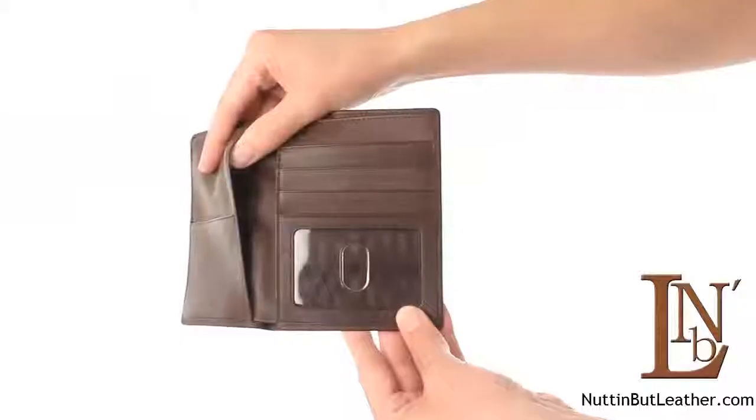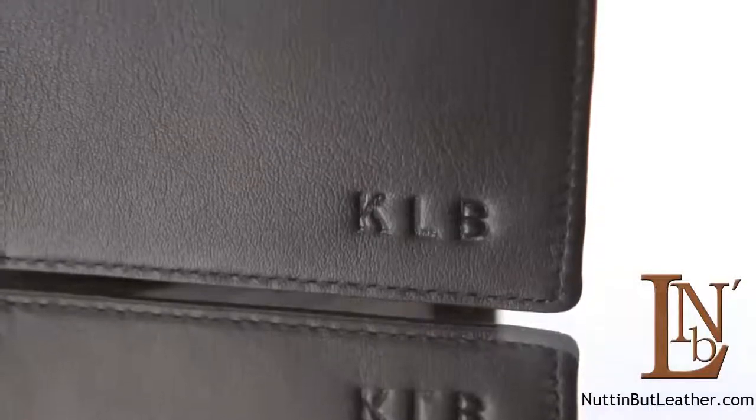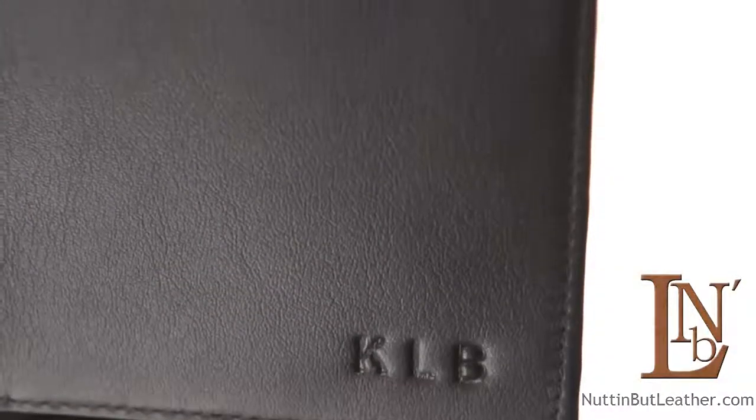Currency and two pockets for travel papers. Available in black or cocoa, personalized with up to three initials, a name, or a corporate logo.